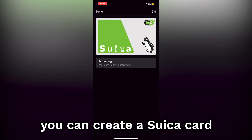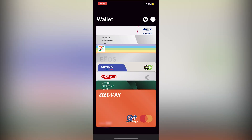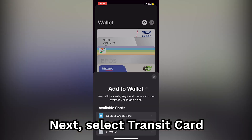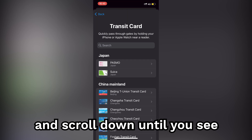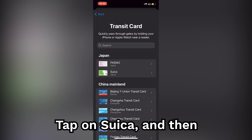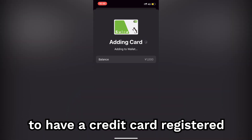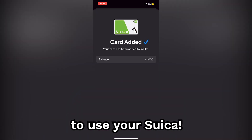Lastly, if you have an iPhone, you can create a Suica card right from your phone. Just tap on the Wallet app and then tap the plus sign in the right-hand corner. Next, select Transit Card and scroll down until you see Suica. Tap on Suica and then tap the amount that you want to charge it with. Please note that you will need a credit card registered with Apple Pay in order to use your Suica.